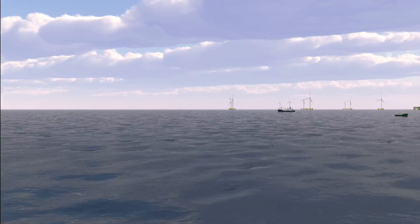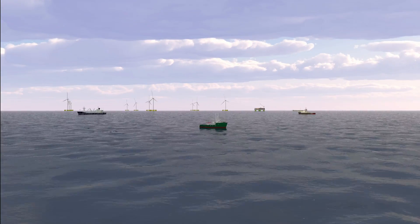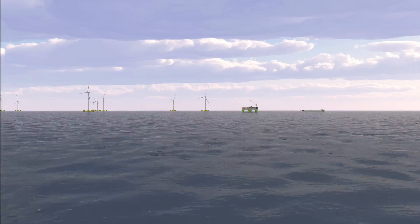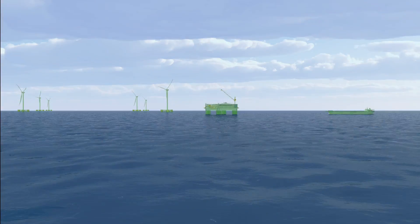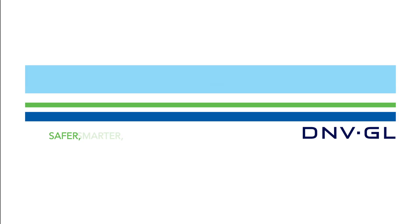With offshore hydrogen production, we are transforming the ocean's wind and water resources into clean and cost-efficient energy. By introducing this complete value chain of renewable energy, we take a major step toward a low-carbon society. All a part of DNVGL's vision for a safer, smarter and greener future.